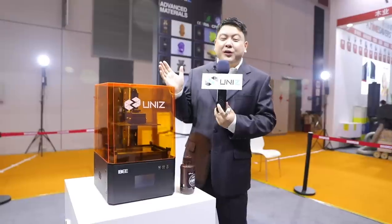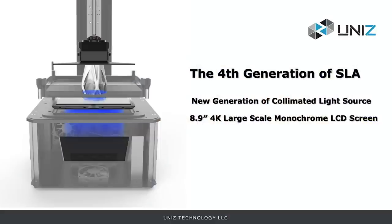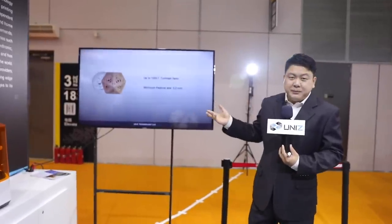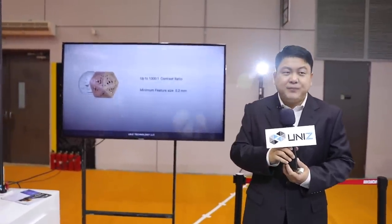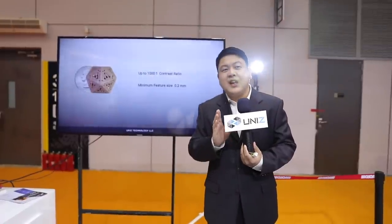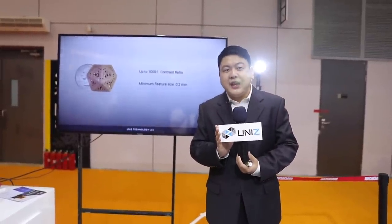After working with the mono LCD for over two years, we figured out an even better way to utilize its power together with a collimated light source. When combined, this light engine delivers over 1000-to-1 contrast ratio — the first time an LCD SLA printer has achieved such a high contrast ratio, which is the most critical aspect of SLA technology. The result is a minimum feature size of 0.2 millimeters, super smooth surfaces, and excellent details, bringing the highest accuracy SLA can offer to the consumer level for the first time.